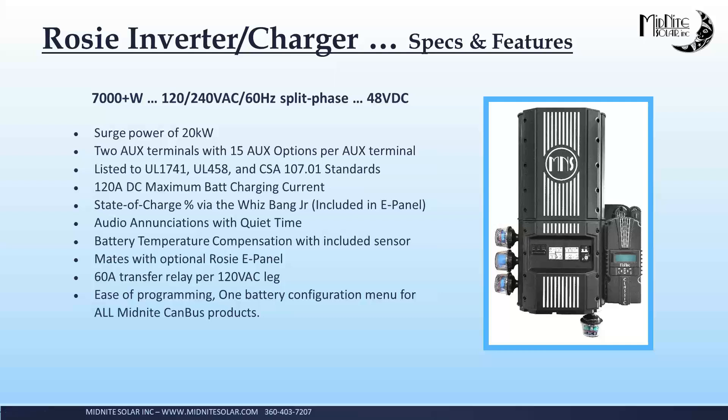The ROSE is 7,000 watts, has a surge power of almost 3x — it'll surge up to about 20 kilowatts. It is 120/240, 60 hertz, split phase out of the box. It is a 48-volt nominal battery-based inverter. You will need a battery that's 48 volts nominal. It runs up to about 65 volt DC on the high end. We actually had a customer the other day with a 60-volt lithium and everything seems to be working well. Some of the cool features of the ROSE: two auxiliary terminals, 15 different auxiliary modes like vent fans, some kinds of diversion, different things like that for opportunity relays. The ROSE also has two-wire generator start built in. The ROSE is listed to UL 1741 and CSA. The mobile ROSE is listed to 1741, 458, and CSA. 120 amps DC maximum charge current.